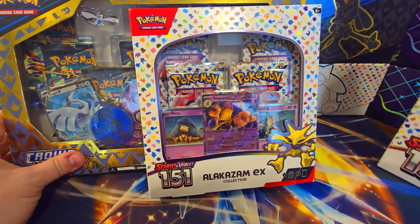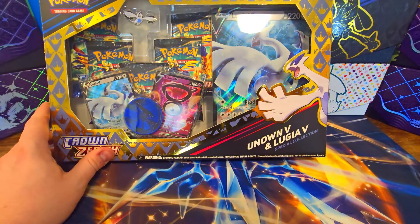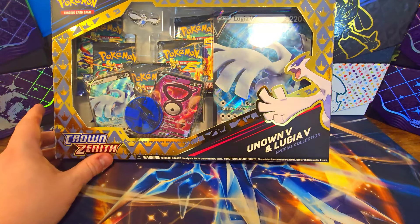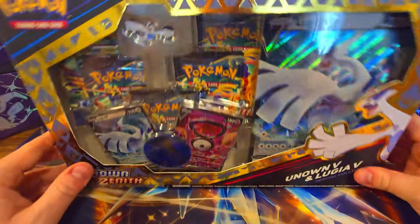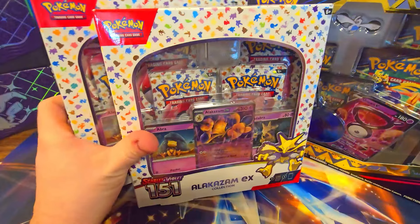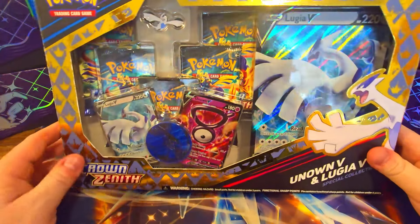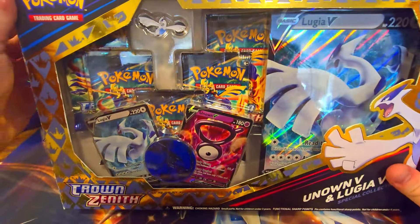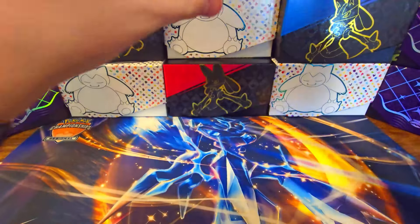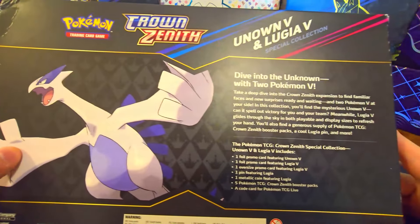We have so many boxes — three Alakazam boxes total, two of the Zapdos, and then three of these Lugias. I did the math on this — this is 35 booster packs. Very cool product here too. A little damaged right there, but that's okay.